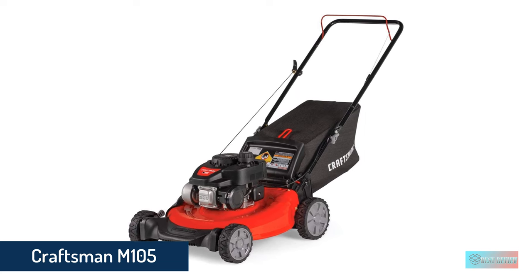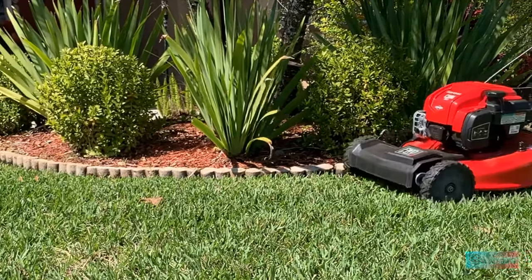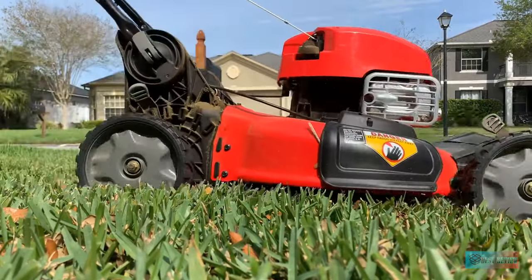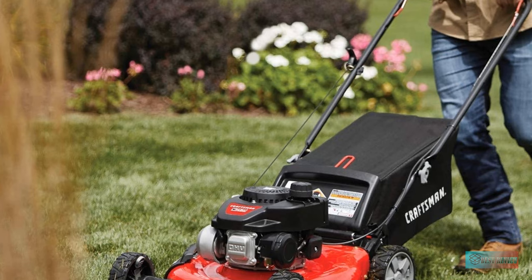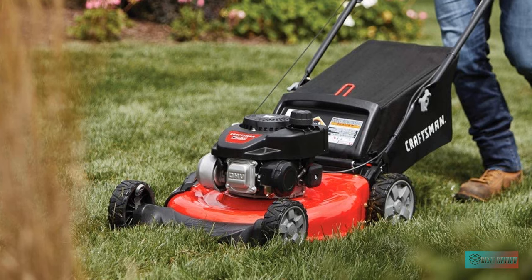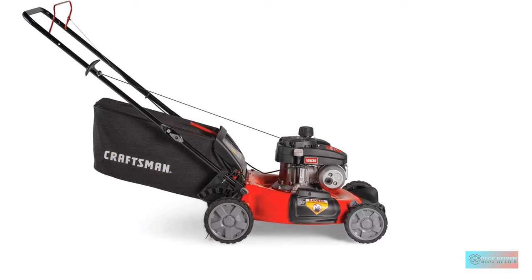Number 1: Craftsman M105 Gas Powered Push Lawn Mower. If you're searching for a lightweight push lawn mower, then the Craftsman M105 is a brilliant choice. The 21-inch blade means it works best for gardens under a quarter acre, and a six-position height adjustable deck and three different clipping disposal options ensures a thorough trim. Like many of the mid-range offerings on this list, the Craftsman doesn't offer two blades in its cutting deck for fine mulching, but it still has a three-in-one clipping disposal system, which includes a mulching functionality.